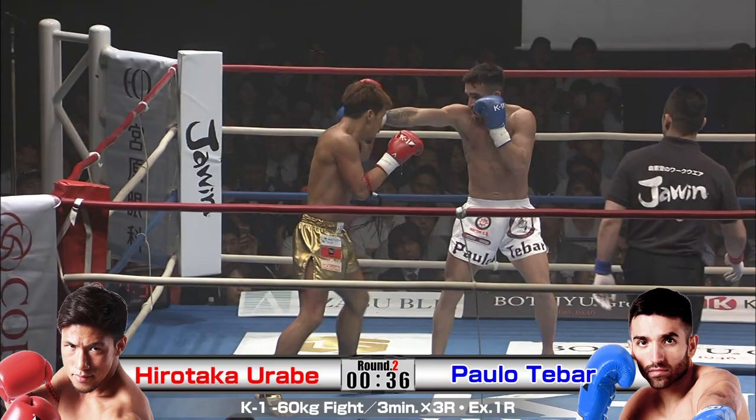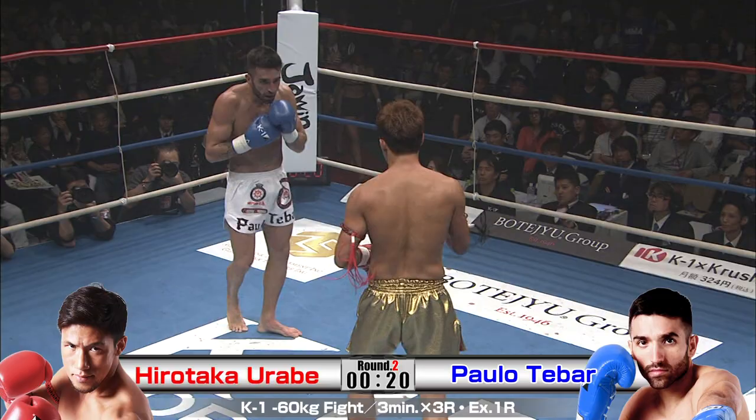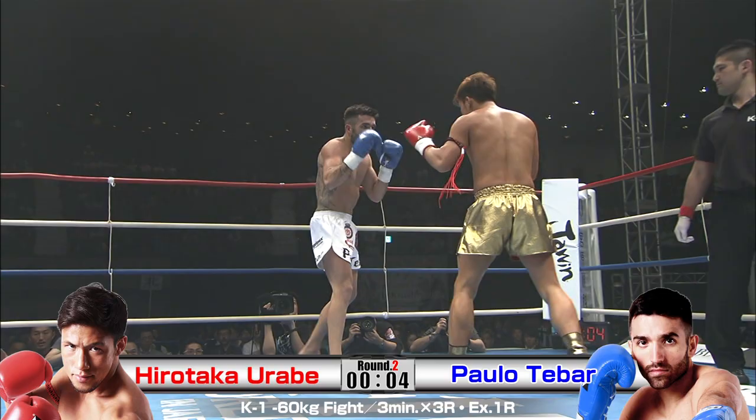Getting a nice right hook after the left straight landing. Good job Urabe, very good — nice body work again. He's showing good glimpses, but it's just not enough right now. You see those moments of real technical genius from Urabe, they're just too far between, which is so surprising. It can't be a gas tank issue — it really is concern about what comes back afterwards. He's just got a nasty southpaw in front of him. Tebar is just really strong.